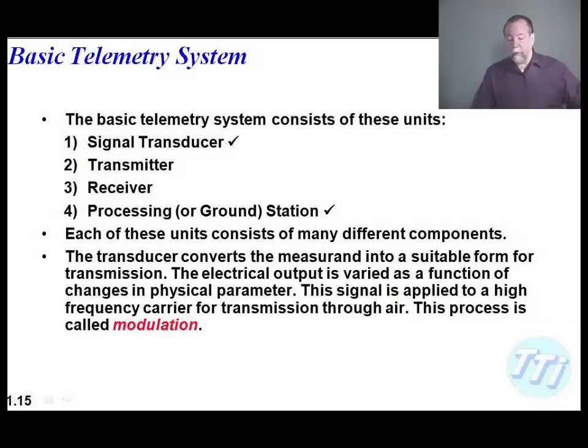When we go through telemetry systems, we'll start talking about transducers, and we'll definitely talk about transmitters and receivers. We'll spend a lot of time talking about telemetry ground stations — how to process, receive, store, and format the data. I'll probably spend time on the third day on recorder technology. I'm a member of the Range Commanders Council and sit on the Chapter 10 committee, so I've been helping develop the Chapter 10 standard and work through different test protocols on how to validate Chapter 10 recorders.